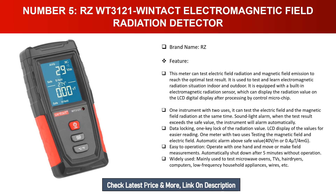Sound and light alarm: when the test result exceeds the safe value, the instrument alarms automatically. Data locking: one-key lock of the radiation value. LCD display for easy reading. Automatic alarm triggers above safe values of 40 V/m or 0.4 µT/4 mG. Easy to operate with one hand; auto shutdown after five minutes without operation. Widely used for testing microwave ovens, TVs, hair dryers, computers, low-frequency household appliances, wires, and more.